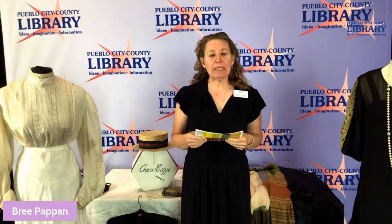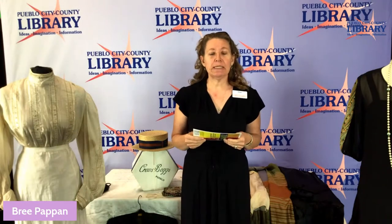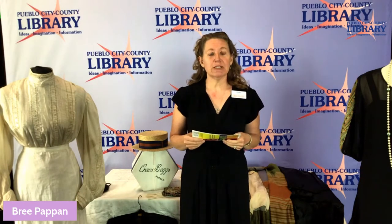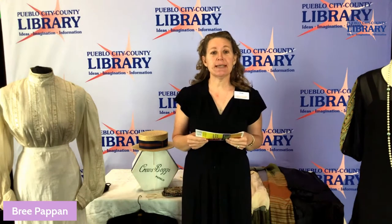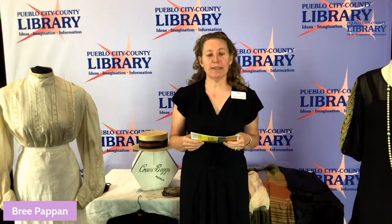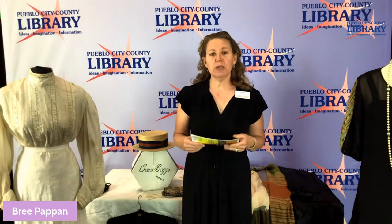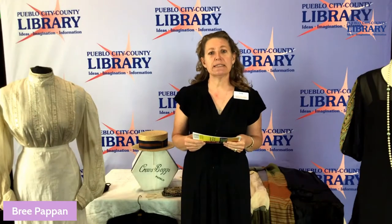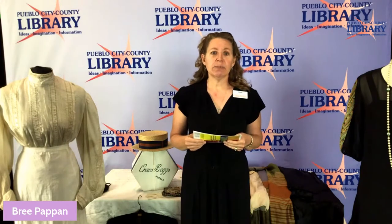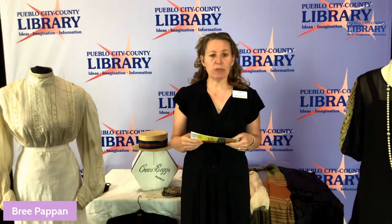Good morning, and thank you for joining me for our first program for our Pueblo in the Rolling 20s exhibit, coming up very soon through the Special Collections and Museum Services Department. I am Brie Pappen, a Museum Services Specialist here at Lines Library. This exhibit will be virtually on the www.pueblo-library.org website through May, possibly June 3rd. We're very excited about this new exhibit.